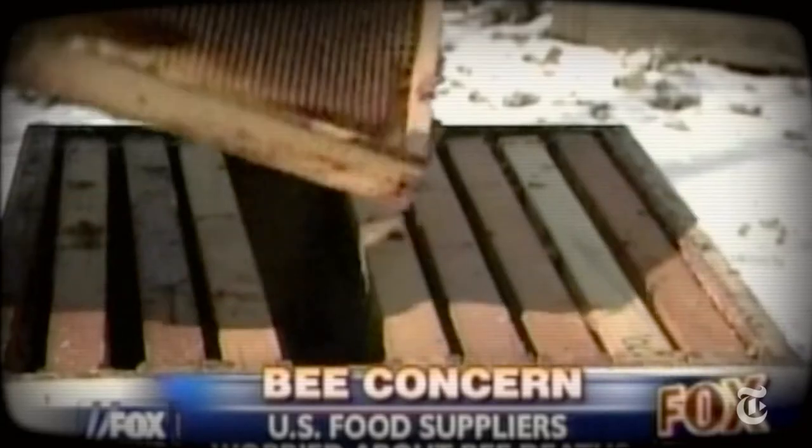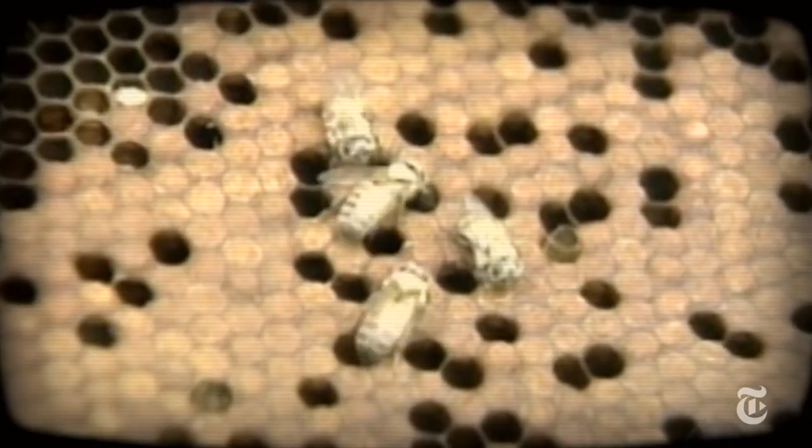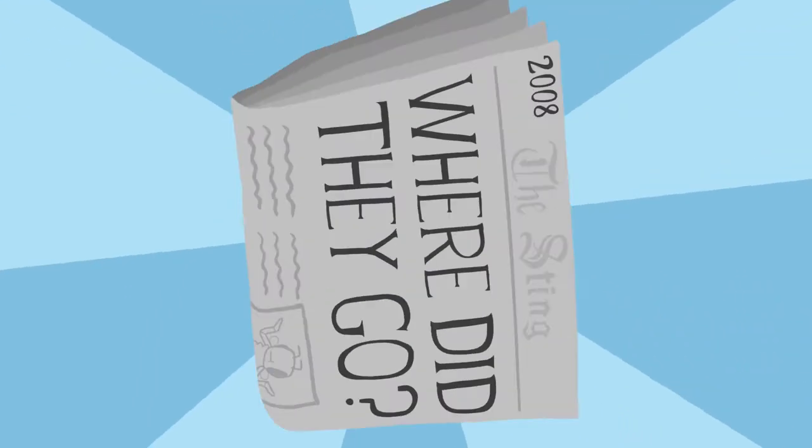Bees are mysteriously dying — it's called colony collapse disorder: the end of honeybees, the end of pollination, a dire threat. Colony collapse really made big media news, partly because of the idea of the mysterious disappearance of bees. But I have to say that it's not so mysterious anymore.